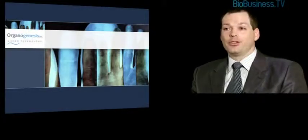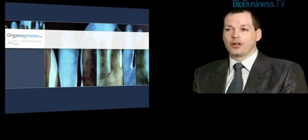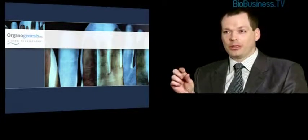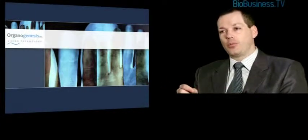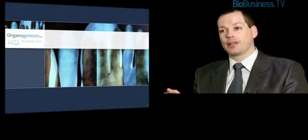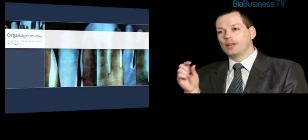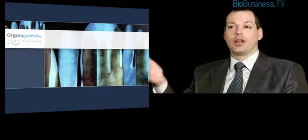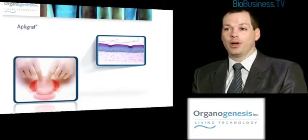One of the great advantages is that it's a one size fits all. The source material is discarded infant circumcised foreskin. We begin with a little piece of donated tissue, from which we dissociate keratinocytes and fibroblasts, put them into cell banks where they proliferate. At the end, one little piece of donor tissue can create between 50,000 and 100,000 pieces of living skin the circumference of a hockey puck.